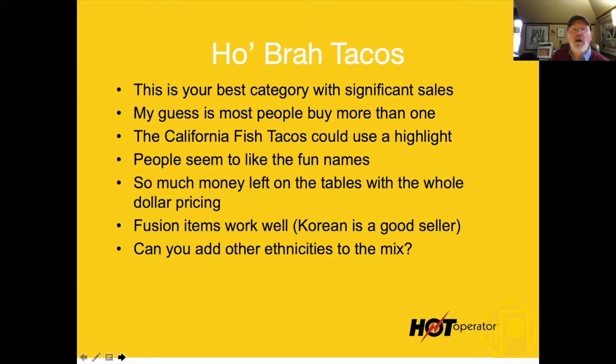Fusion items work well. The Korean taco is really a good seller and there's a pretty good Asian following in the market. Do more of that — do some interesting things. What if you did a Banh Mi taco? Take the Banh Mi — that lovely Asian-French kind of mix — and make it into a taco.